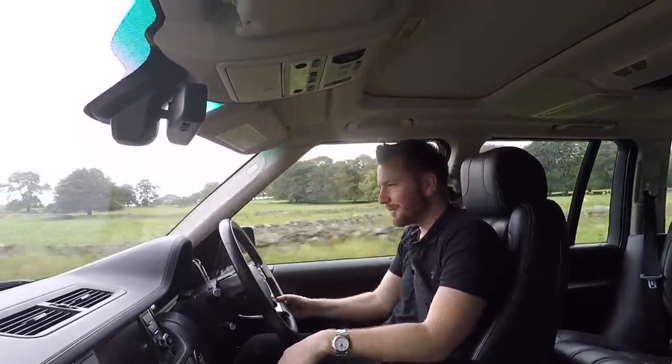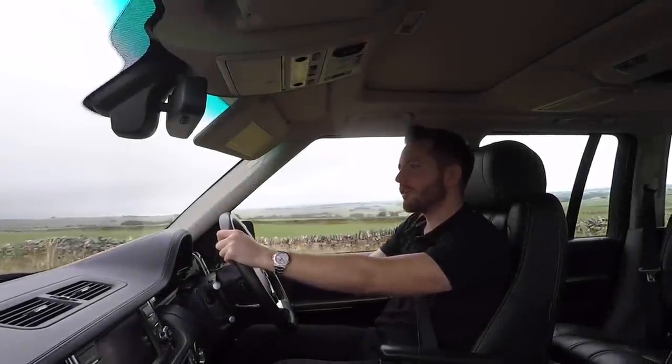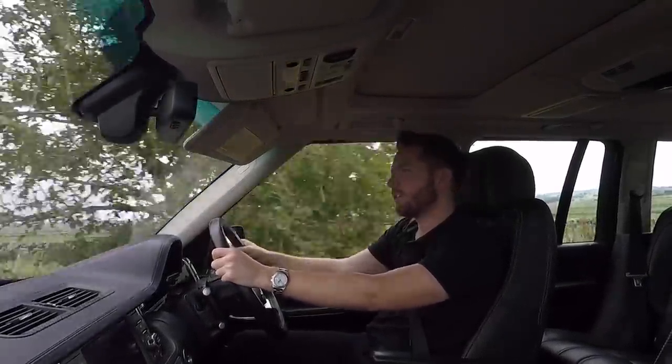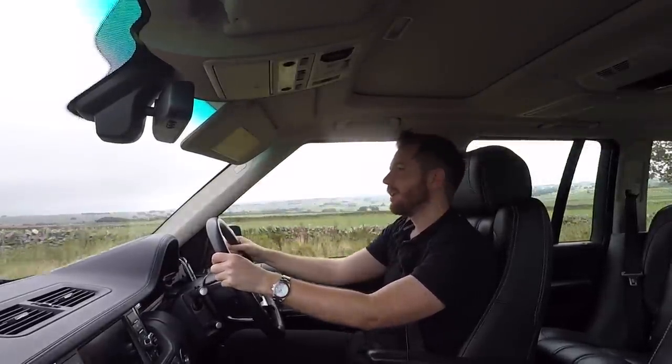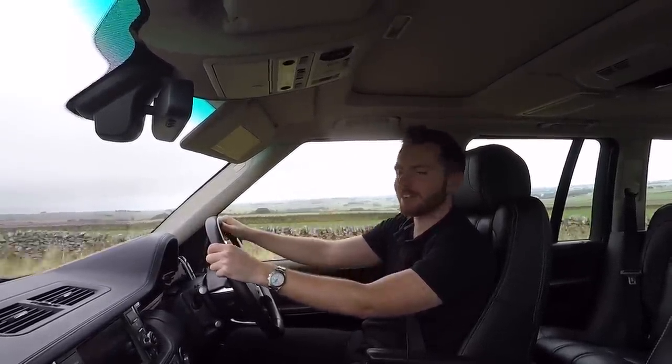That sounds so good — it just pins you into your seat. So thank you once again for watching. Make sure you give the video a thumbs up if you enjoyed it, and subscribe if you haven't done already. If you've got any questions or comments, leave them below and I'll do my best to get back to you. Cheers guys, see you next time.